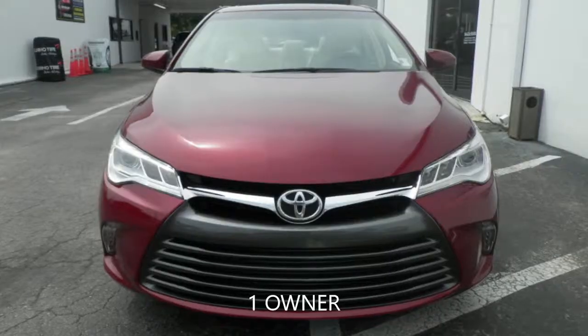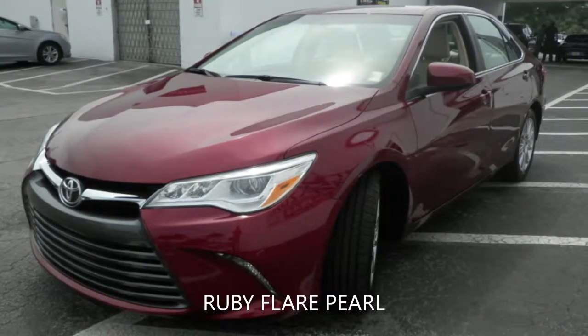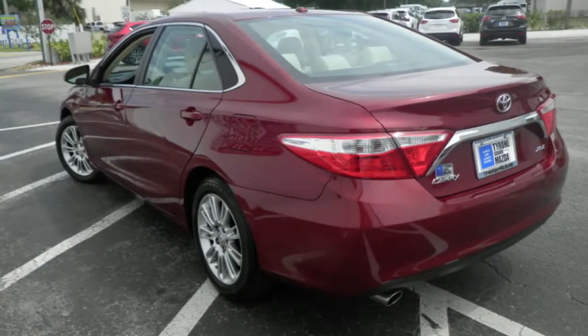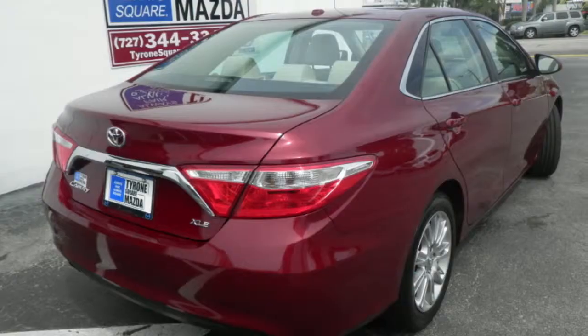Looking for a fully loaded Camry? Tyrone Square Mazda has it in stock now. This 2016 Toyota Camry XLE has a 3.5-liter V6 engine coupled with a 6-speed automatic transmission and is ready for delivery.